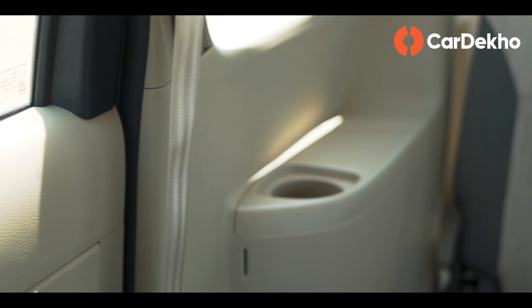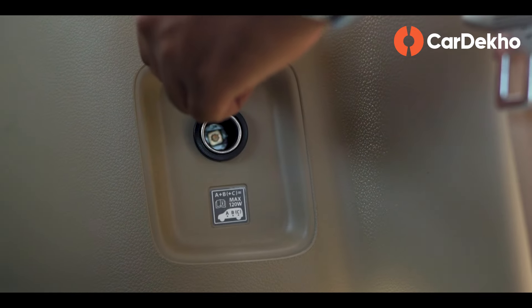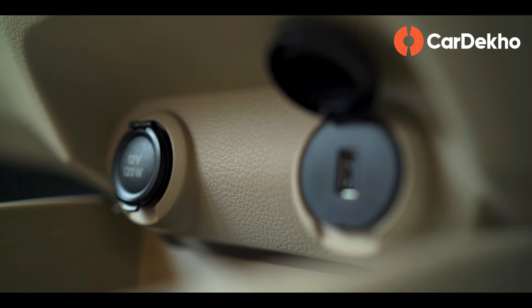Third-row passengers get dedicated cup holders and a 12-volt socket for charging. Additionally, in the first row, there is also a USB socket available.